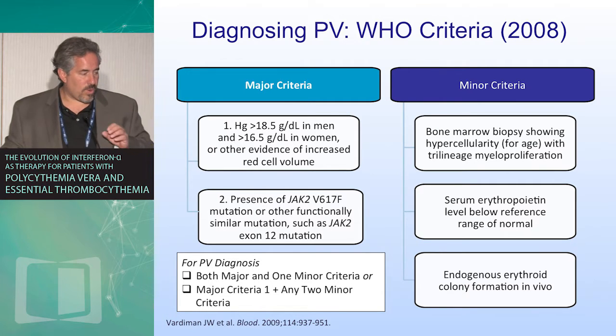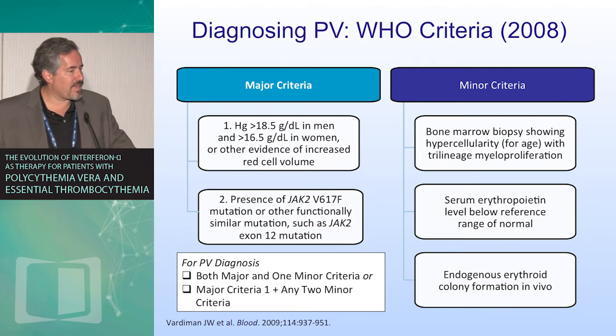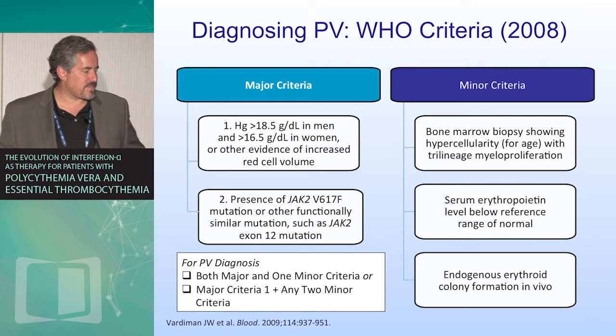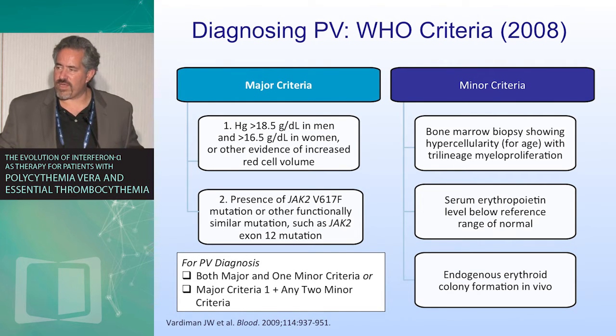According to the WHO criteria in 2008, this individual may not necessarily fit the diagnosis of polycythemia vera, although I think many of us would agree that they do in fact have polycythemia vera. The major criteria in 2008 — having the cutoff in the continuous variable of erythrocytosis with hemoglobins over 18.5, the presence of a JAK2 mutation, and then minor criteria. The limitations of these criteria are primarily that whenever we have a continuous variable, we sacrifice sensitivity and specificity interchangeably, and this is such an example.